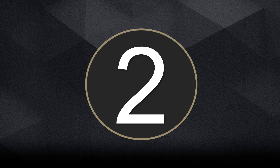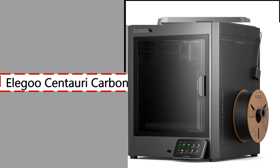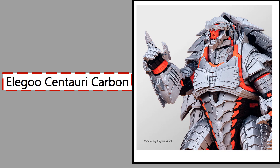2. Elegos Centauri Carbon. The Elegos Centauri Carbon is a large-format CoreXY printer aimed at professionals and advanced users who need both volume and speed. It features a 350×350×450mm build area and utilizes a Klipper-controlled motion system for high-speed printing. With top speeds over 500mm/s and acceleration up to 20,000mm/s², Elegos has equipped this printer with linear rails on all axes and dual-Z motors for rock-solid precision. The high-flow direct drive extruder and multi-zone heated bed ensure optimal layer adhesion and consistent extrusion, even with demanding filaments.